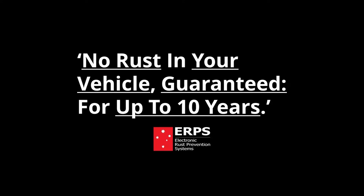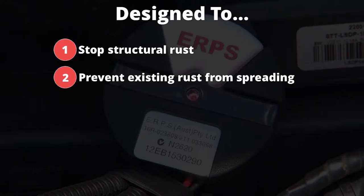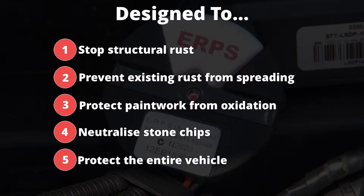The ERPS system is designed to achieve five key objectives: 1. Stop structural rust from forming in your vehicle. 2. Prevent existing rust from spreading. 3. Protect your paintwork from oxidising, keeping it looking shiny and new. 4. Neutralising stone chips. 5. Protecting your entire vehicle.